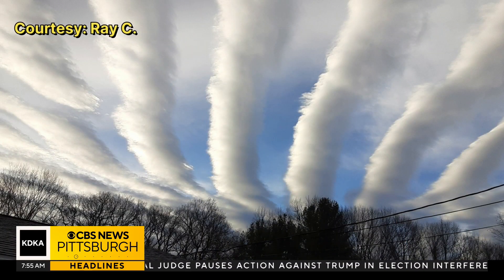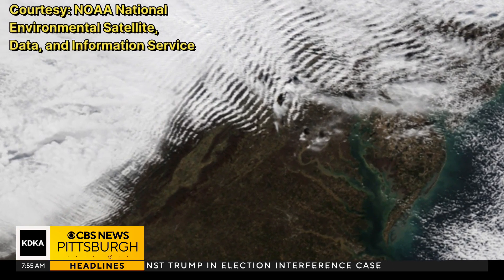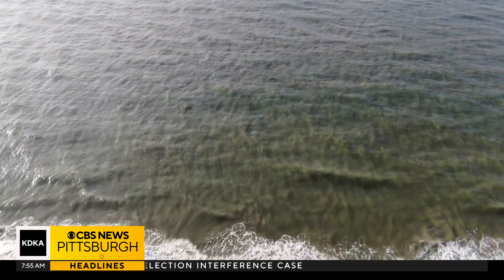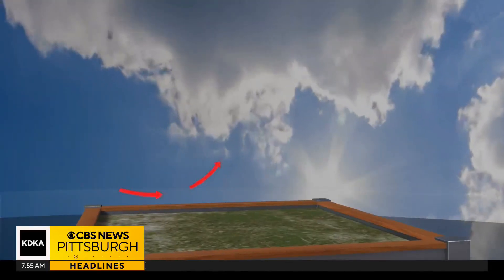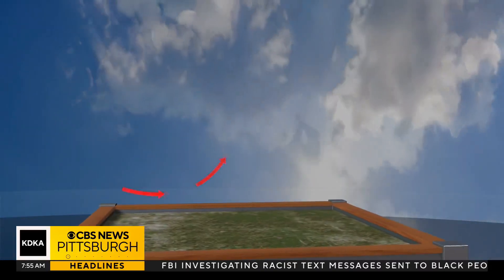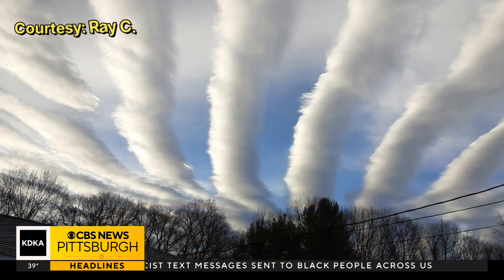These are called gravity waves. Think of gravity waves like waves moving through stable air. When you look at waves in the ocean, there are high parts and low parts. Air needs to lift to condense the moisture in it to make clouds materialize in the atmosphere — the high part of the wave features that condensation, creating the cloud.